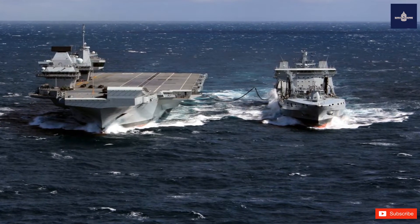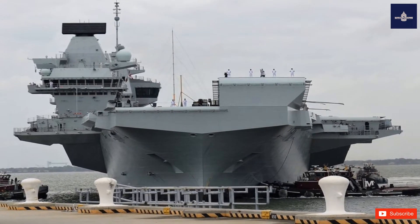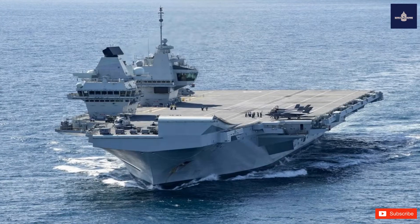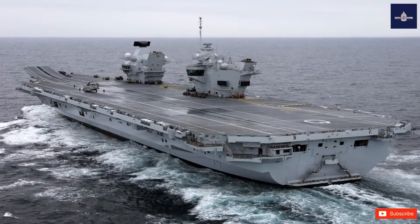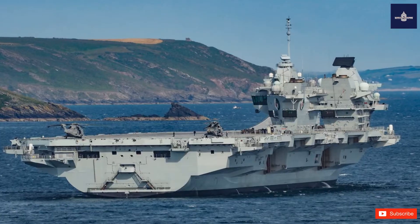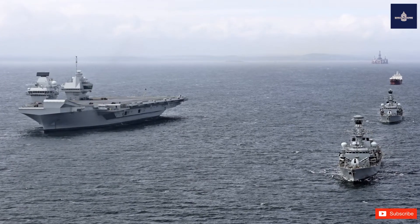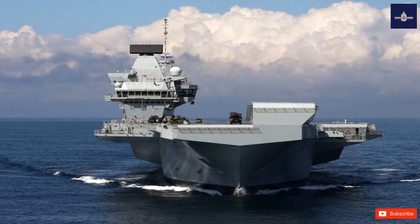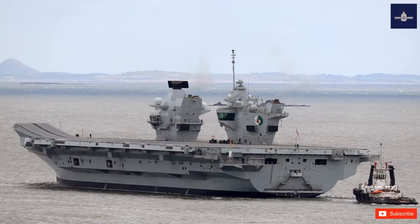The second, HMS Prince of Wales, was launched on December 21, 2017, and was commissioned on December 10, 2019. The contract for the vessels was announced in July 2007, ending several years of delay over cost issues and British naval shipbuilding restructuring. The contracts were signed one year later on July 3, 2008, with the Aircraft Carrier Alliance — a partnership formed with Babcock International, Thales Group, ONP Group, the UK Ministry of Defence, and BAE Systems.